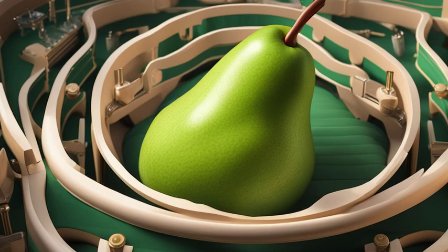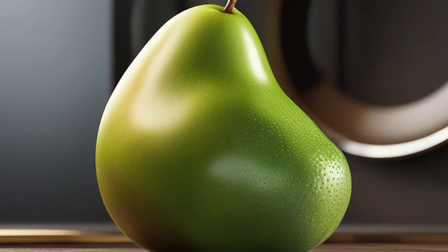Speaking of gallstones, they are solid deposits that can form in the gallbladder. They often cause pain and can lead to more serious complications if left untreated.